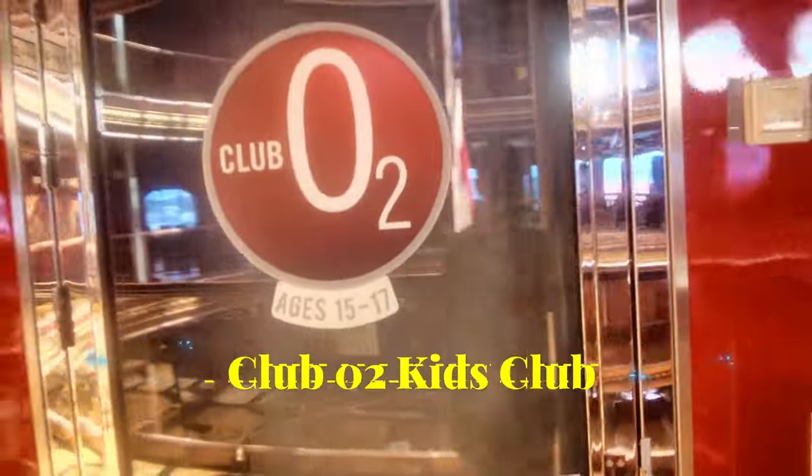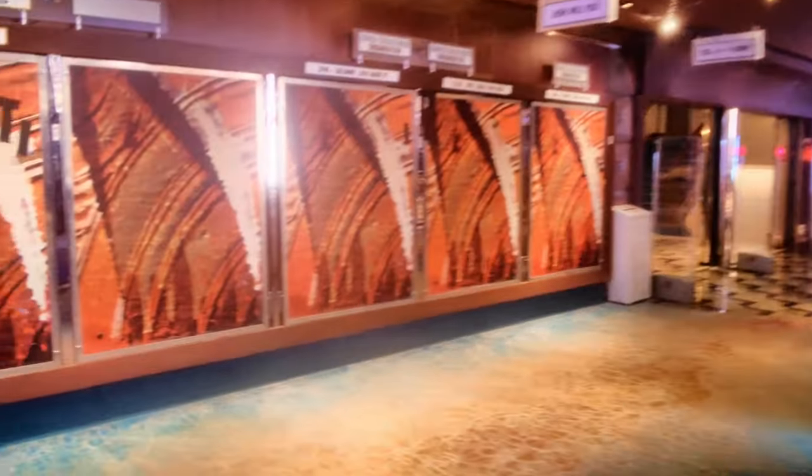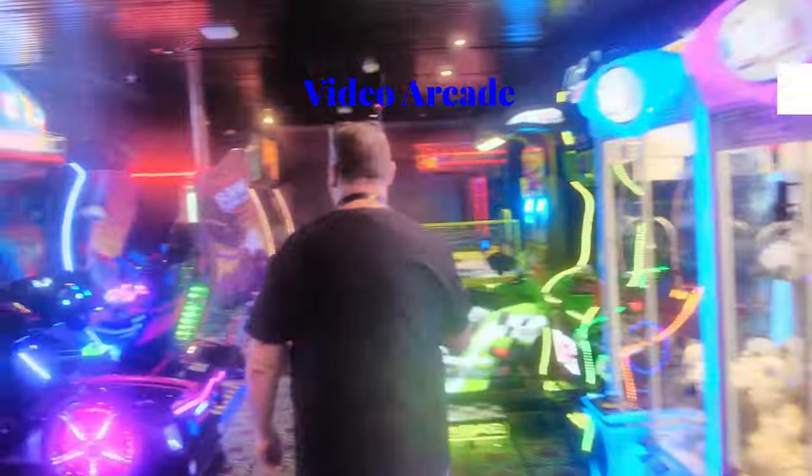There's the kids O2 Club. Continuing around the atrium, over in this corner on the left is the arcade, and to the right is an entrance to the Mikado Lounge. The arcade is pretty small but has a bunch of machines.